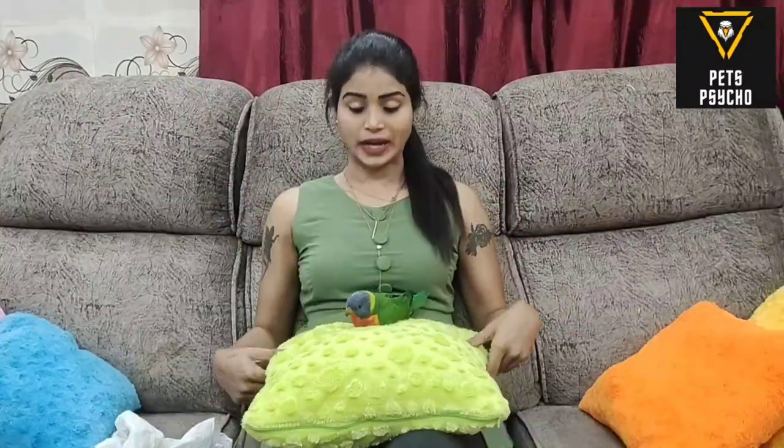This bird is a Lorikeet. It is very colorful — the bird is very colorful, greenish. This is the Lorikeet, and these are its food habits. This is what the name Lorikeet means.